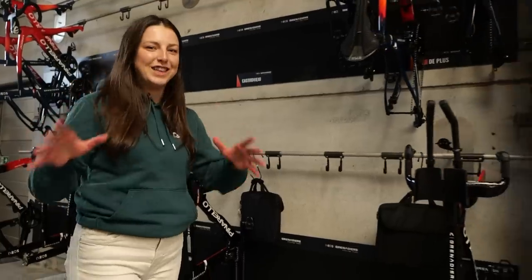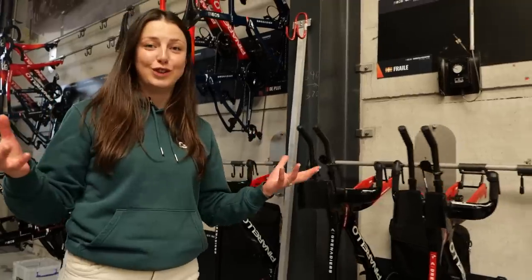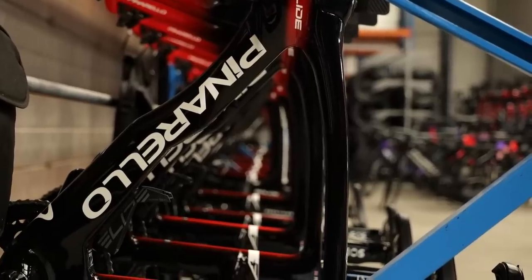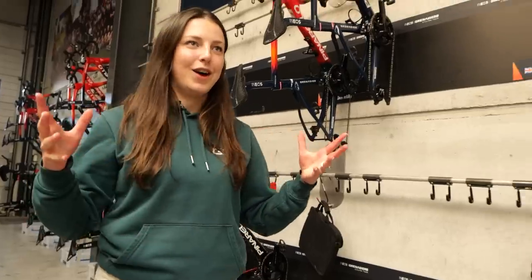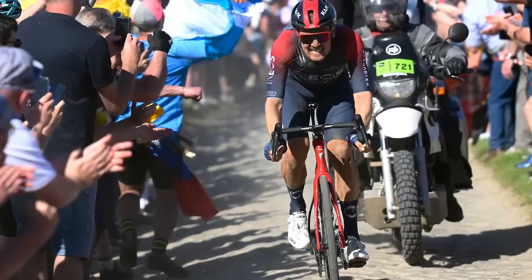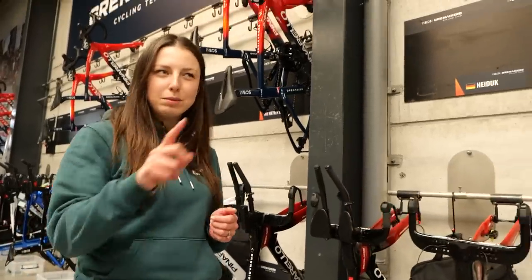I am now at the Ineos Grenadiers service course in Belgium. They have all of the bikes, all of the spares — literally hundreds of bikes, hundreds of wheels, all the clothing the team needs, and mechanics working on the bikes. Ineos Grenadiers was actually the team that won Paris-Roubaix last year with Dylan van Baarle. He's actually moved on to Jumbo Visma for this year, but I'm still here to see what bike they're going to be using at the race.